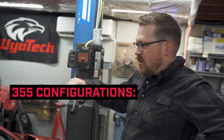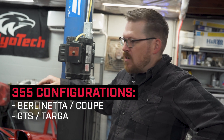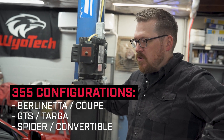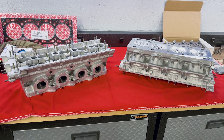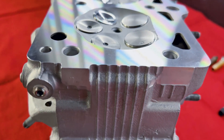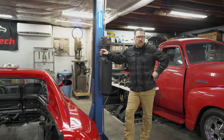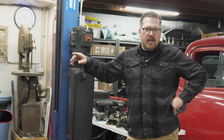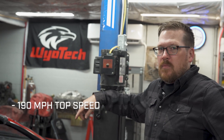355s came in three configurations: they came in a Berlinetta which is a coupe, the GTS which is the Targa we have here, and also a Spyder which is a convertible configuration. The engine makes 380 horsepower, it's a 3.5 liter V8 with five valves per cylinder. It has some pretty cool tech in it — titanium connecting rods, dry sump oil system, independent throttle bodies — very unusual items to see on a road going car. The top speed on this is about 190 miles an hour.